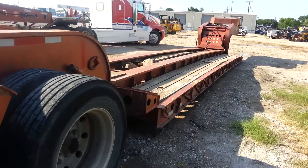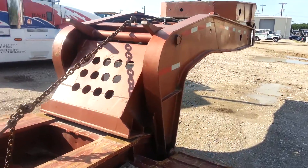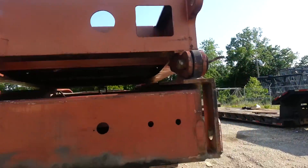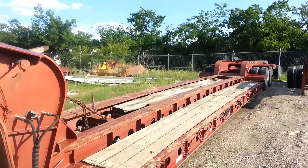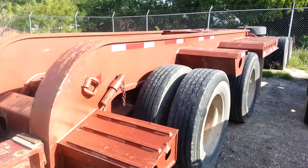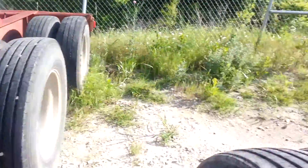Good-looking trailer, beautiful, ready for sale here at BNR Equipment. Very long trailer — baby's ready to go to work. And then here's the mule attachment.